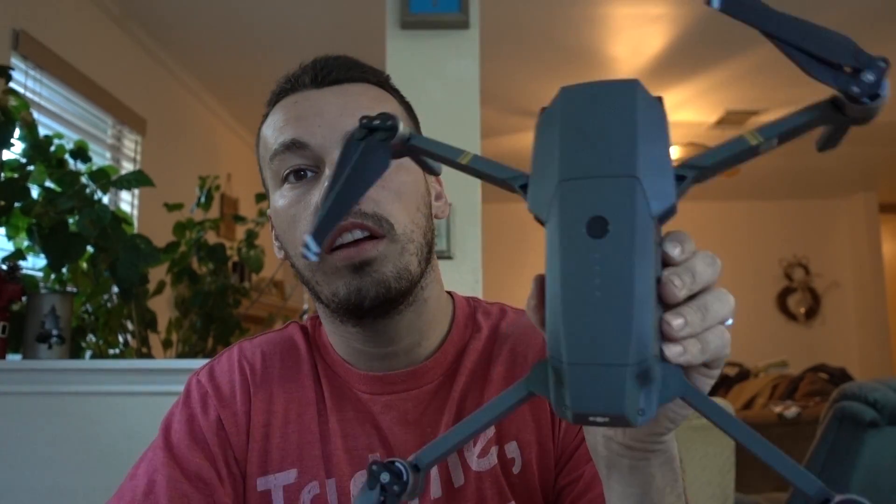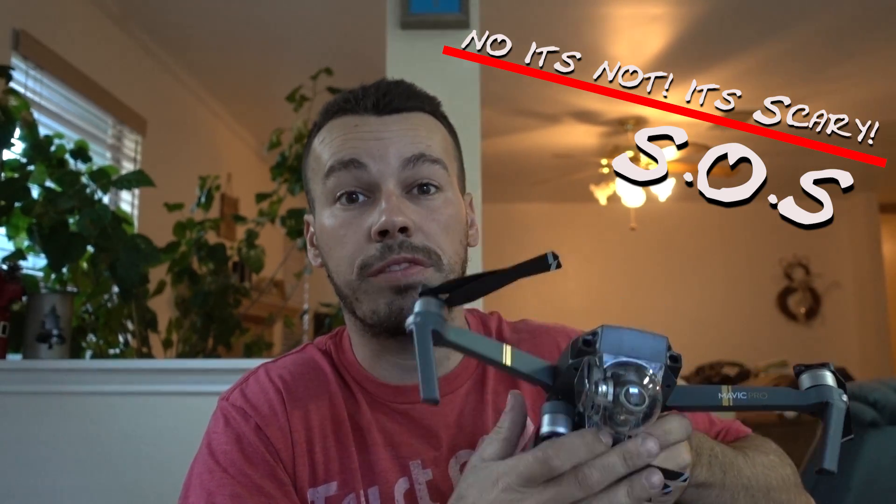Let me go get changed real quick and I'll show you the surprise. Alright guys, I'm back, all changed and ready to go. So what I got here is a drone — I got a DJI Mavic Pro, right here. This isn't really an unboxing; I couldn't wait, I had to get it out and took it outside and flew around for a couple minutes. But this is it, and it is awesome. Be expecting a lot of footage from this thing.